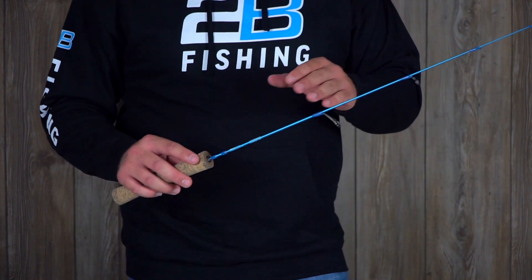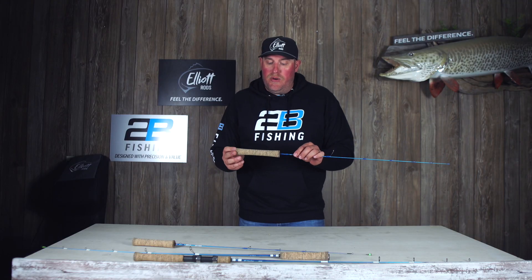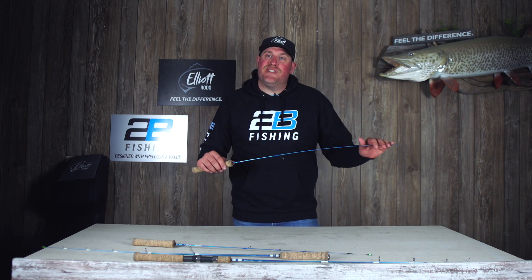It really gets into those hook sets fast, so definitely for this season give it a look. It's got a comfortable army cork grip on it. This is the Klondike from 2B Fishing — give us a look at twobrothersinnovations.com.